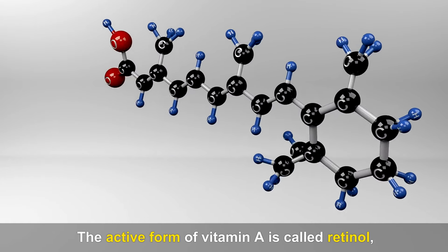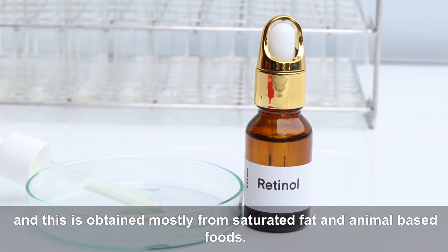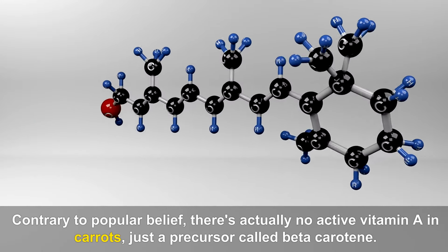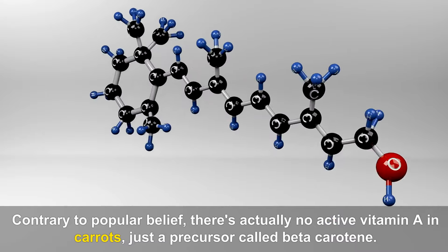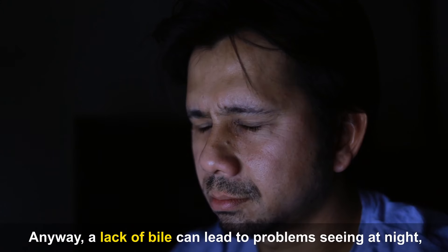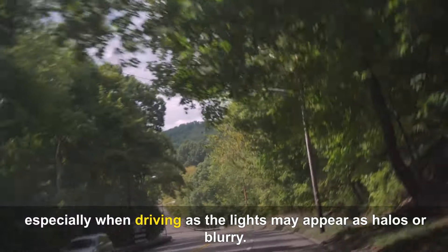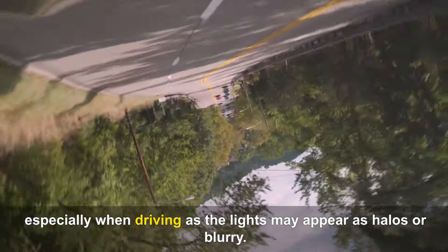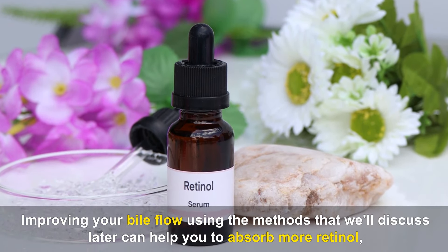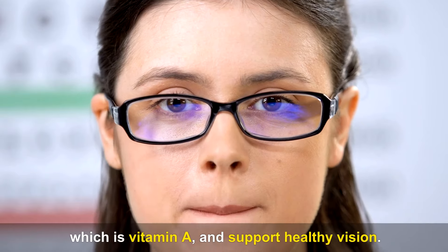Sign number eight is night blindness. The active form of vitamin A is called retinol, and this is obtained mostly from saturated fat and animal-based foods. Contrary to popular belief, there's actually no active vitamin A in carrots, just a precursor called beta-carotene. A lack of bile can lead to problems seeing at night, especially when driving, as lights may appear as halos or blurry. Improving your bile flow can help you absorb more retinol and support healthy vision.